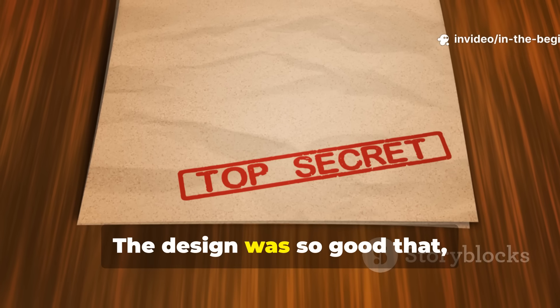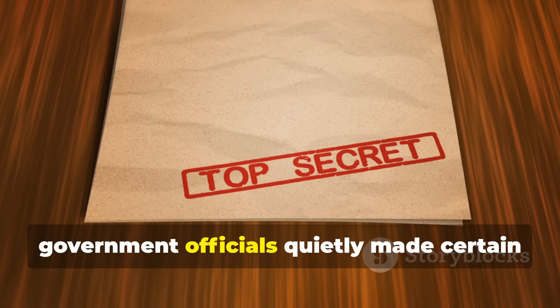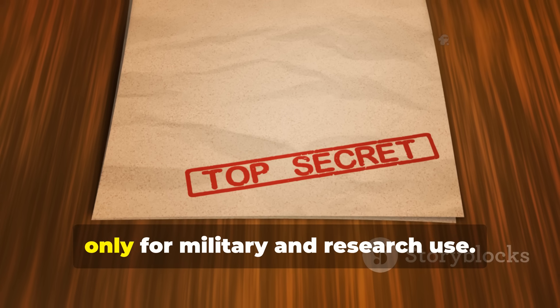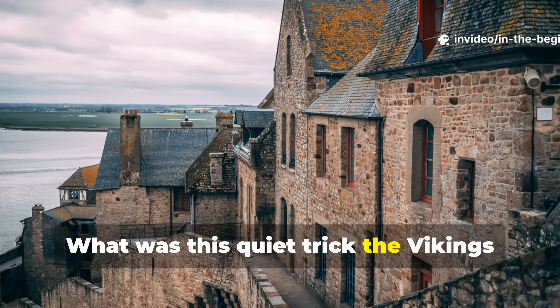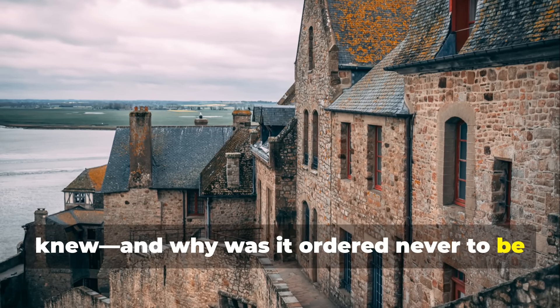The design was so good that by the mid-1900s, government officials quietly made certain parts of it secret knowledge, only for military and research use. What was this quiet trick the Vikings knew? And why was it ordered never to be taught again?